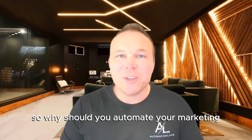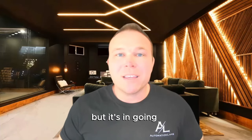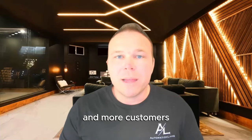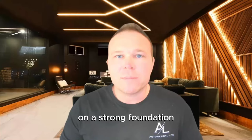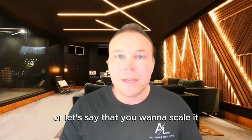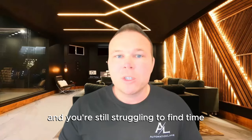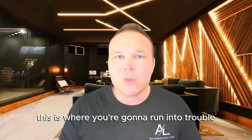So why should you automate your marketing? By automating your marketing, it's not only going to save you time, but it's going to increase your lead flow. It's going to build better relationships with those leads, which always leads to more sales and more customers. It's also going to help you build your business on a strong foundation. If you want to sell your business someday or scale it and double or triple it over the next year or two, and your automation isn't in place, this is where you're going to run into trouble.